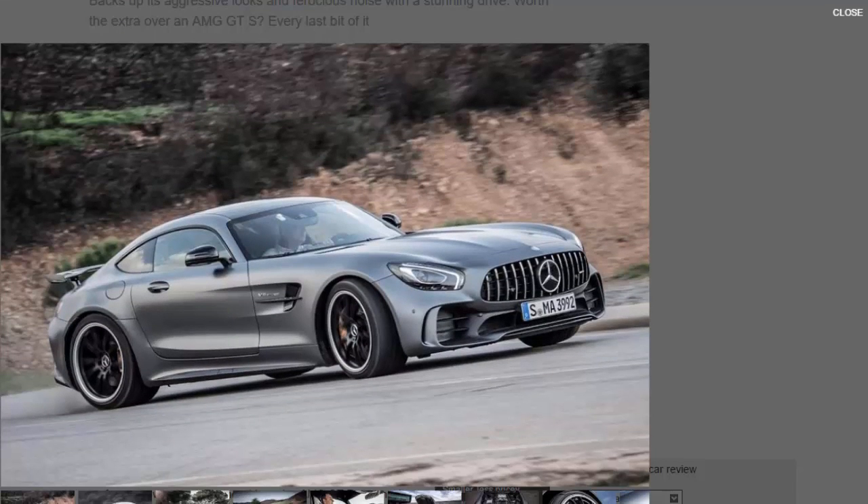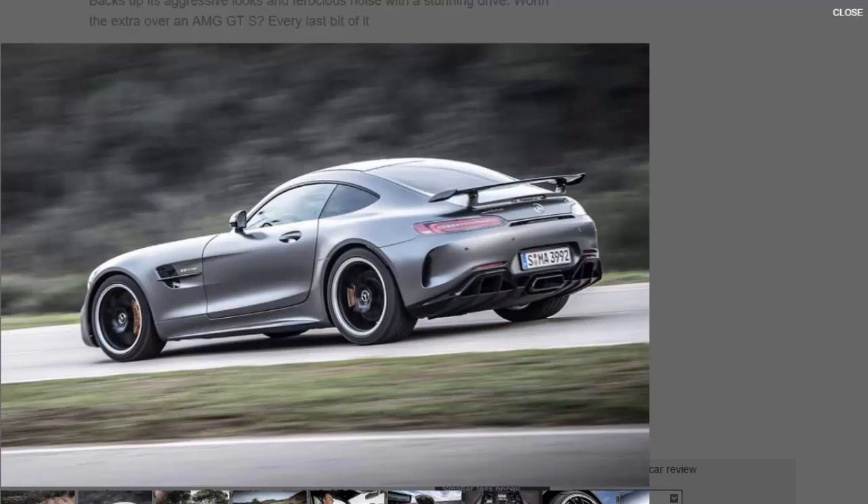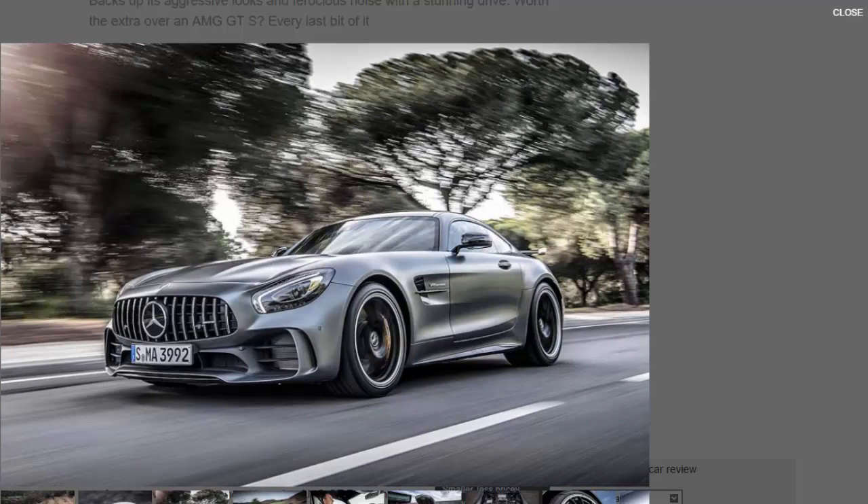Here's as sure a sign as you'll get — this side of its new Formula One-powered hypercar — that Mercedes in general and its AMG division in particular are getting very serious indeed about their high-performance weaponry. The new Mercedes AMG GT R may not be the most powerful car in AMG history, and even at £143,245 it remains some distance from the most expensive. But for sheer naked aggression and laser-like focus on the driving experience, it represents a new level for the company. Think of it relative to a Mercedes AMG GT S as you might a Porsche 911 GT3 to a 911 GTS — one changed letter, one entirely transformed car.